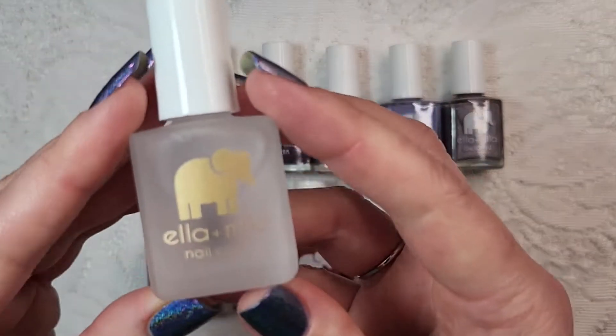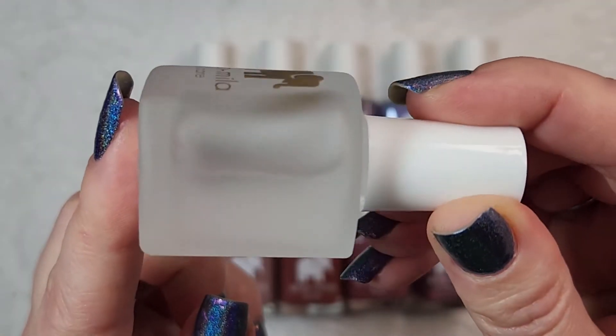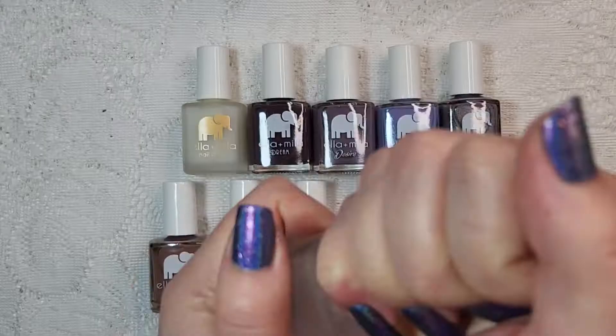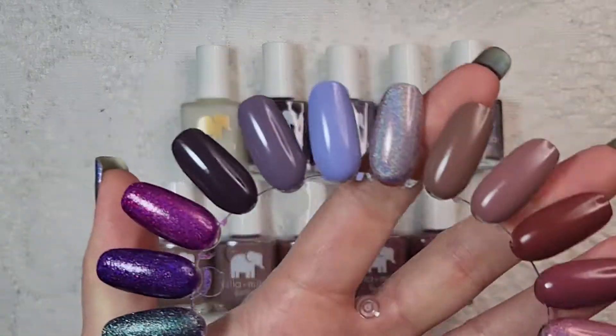This first one is their top coat. This is called In A Rush, so I think based on the name this is a quick dry top coat. I have yet to try it so I thought I would give this a try on the swatches that I've done. So let's go ahead and see how it looks on the swatches.